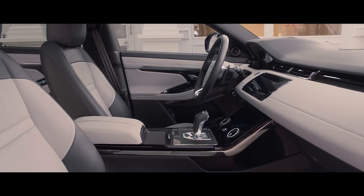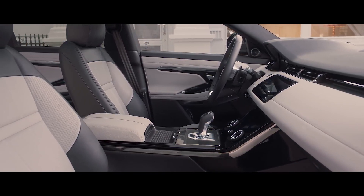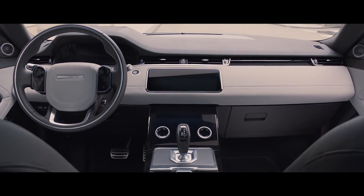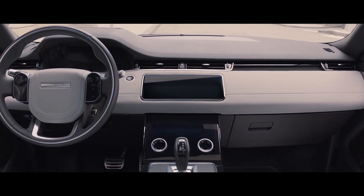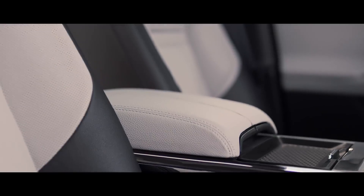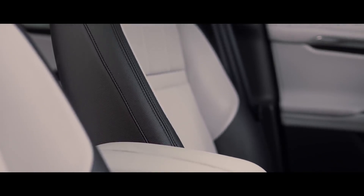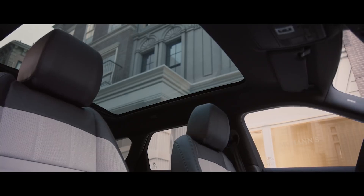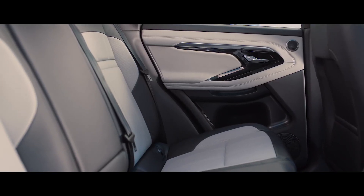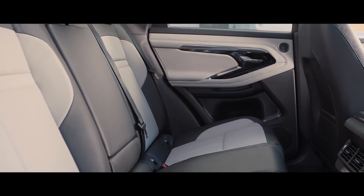The interior of the new Range Rover Evoque is a fusion of sophisticated elegance and clean, uncluttered surfaces. Cutting-edge technology combined with the finest materials and detailing create an environment that is refined and luxurious. The full-size panoramic roof bathes the interior in natural light, and in the rear, the space has been extended to provide extra comfort for rear passengers.